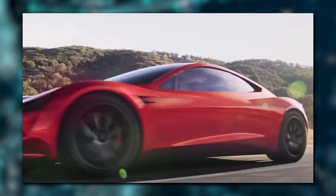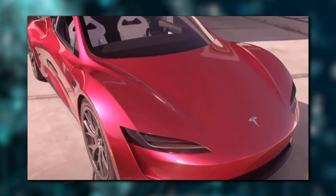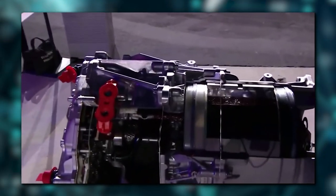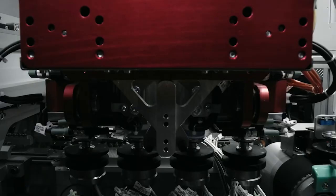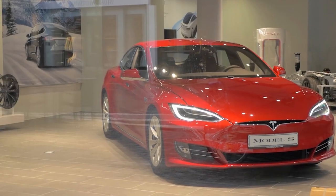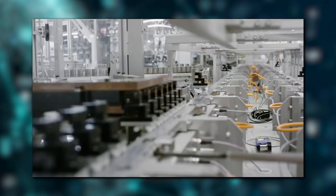The Tesla Roadster is a one-of-a-kind vehicle for Tesla. The automobile is responsible for the company's success and prosperity, marking a number of firsts for the electric vehicle industry: the first electric automobile to use a lithium-ion battery, the first electric automobile with a range of more than 200 miles, and at the time, the fastest electric automobile on the market.